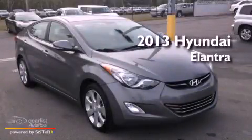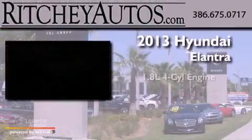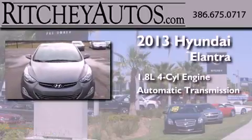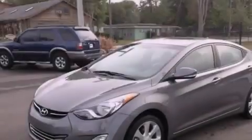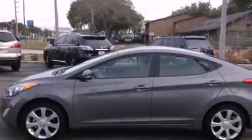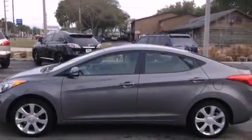This is a 2013 Hyundai Elantra. It has a 1.8-liter four-cylinder engine and an automatic transmission. Its top features include a sunroof, a low-tire pressure indicator, a built-in iPod integration cable, and traction control and stability control systems.